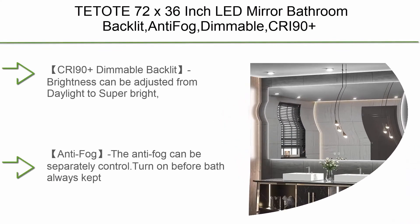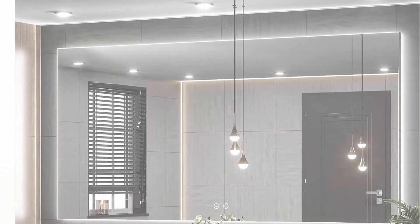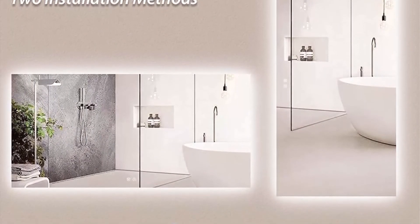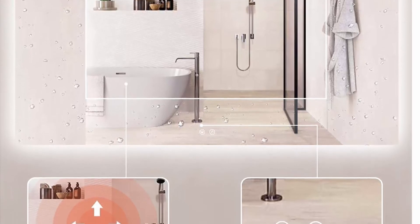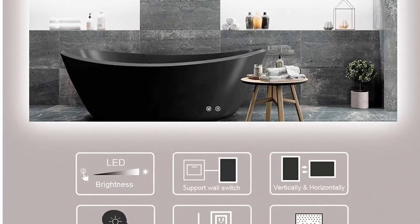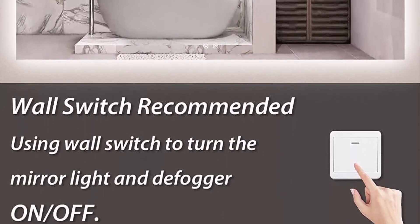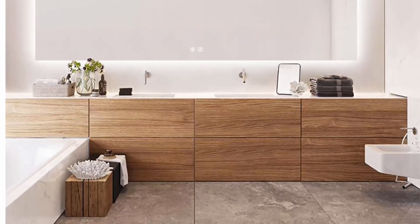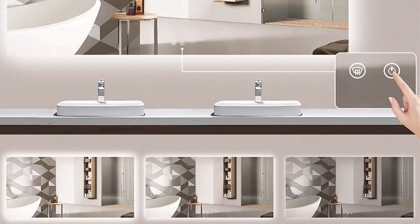Top 1: T-Tips 72 x 36 Inch LED Mirror Bathroom Backlit. Anti-fog, dimmable, CRI90+ Makeup Vanity Mirror with light, wall mounted. Brightness can be adjusted from daylight to super bright. CRI90+ rendering backlit is perfect for makeup or selfies, and the smart memory always keeps the best setting. The anti-fog feature can be separately controlled — turn it on before a bath to always keep fog away. U.S. design environmental-friendly, copper-free HQ silver coating glass with IP54 waterproof LED ensures 100% safety in wet bathrooms. Reliable packing and easy installation: the mirror is secured in a reinforced foam box with extra protection.